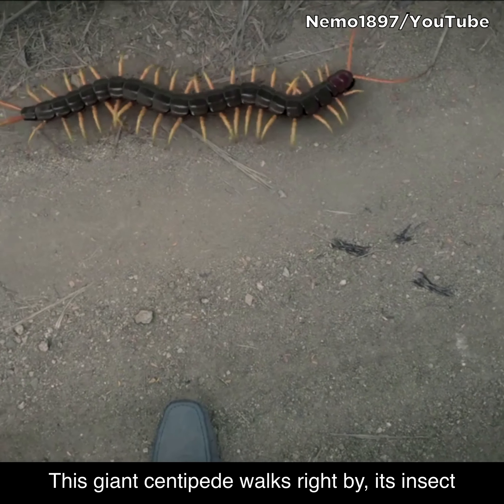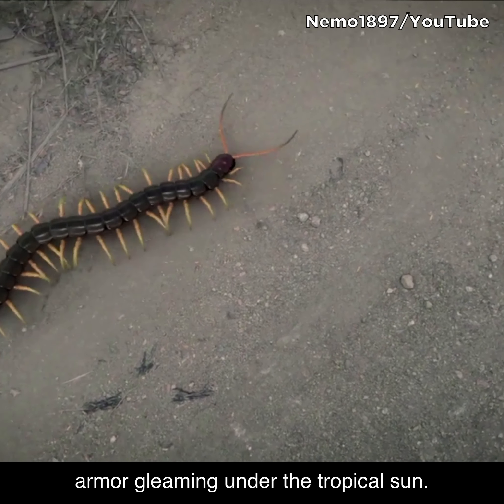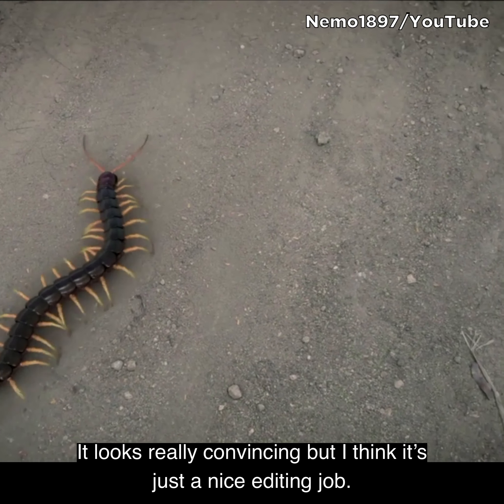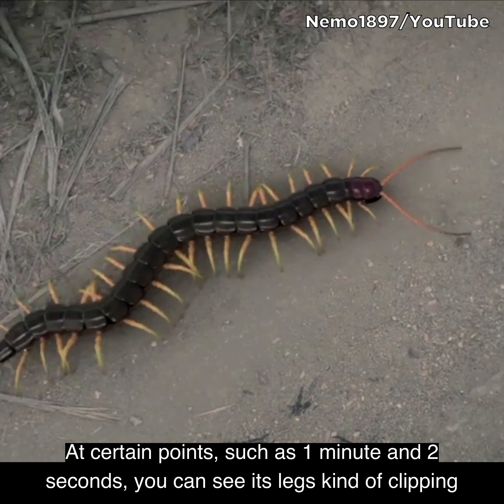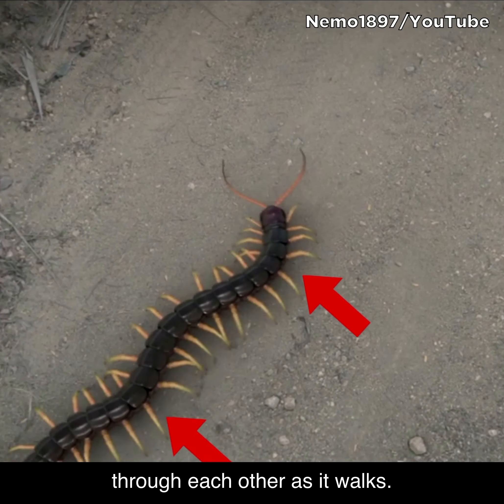This giant centipede walks right by, its insect armor gleaming under the tropical sun. It looks really convincing, but I think it's just a nice editing job. At certain points, such as one minute and two seconds, you can really see its legs kind of clipping through each other as it walks.